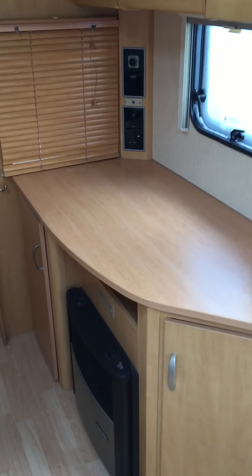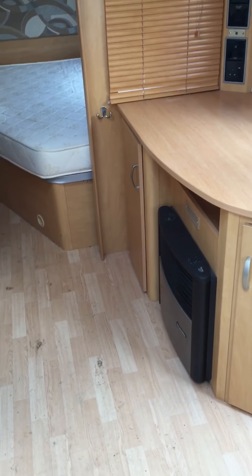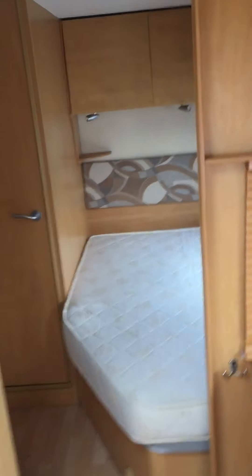Four-burner hob, nice size dresser with a place for the television and entertainment. A two-way fire underneath — it will work off gas and electric. Microwave oven up above and more storage. Moving towards the back, there's a reasonable size wardrobe there.